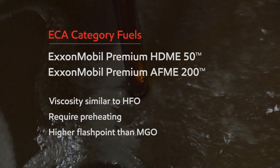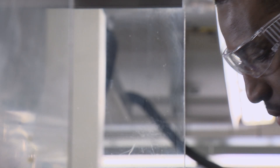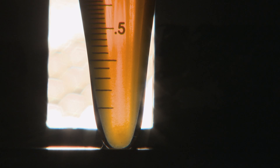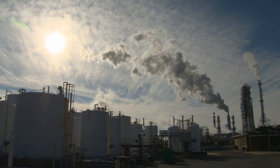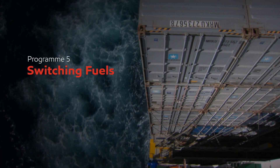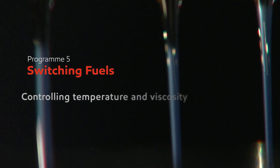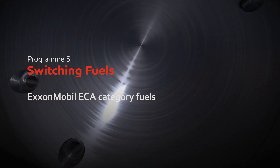This makes it safer to use in boilers, as there is a reduced risk of boiler furnace explosions. We can supply fuels for the future. We have robust product quality knowledge to ensure that the quality of fuels we provide to the marketplace will meet or exceed customer expectations. In this program, we have looked at the process of fuel switching when entering an ECA, starting with planning and preparation, controlling temperature and viscosity, avoiding thermal shock, and ExxonMobil ECA category fuels.